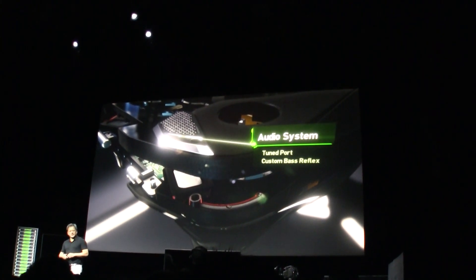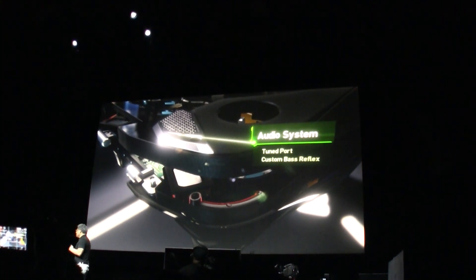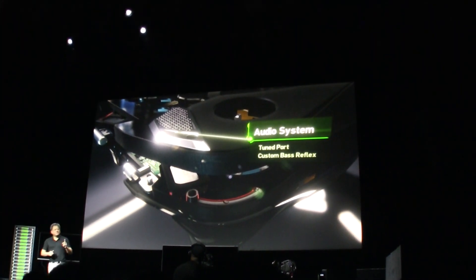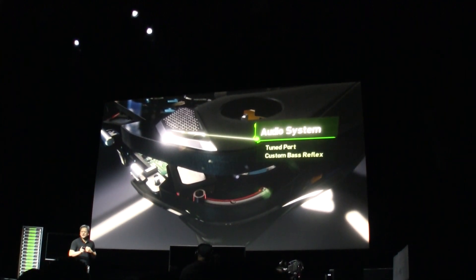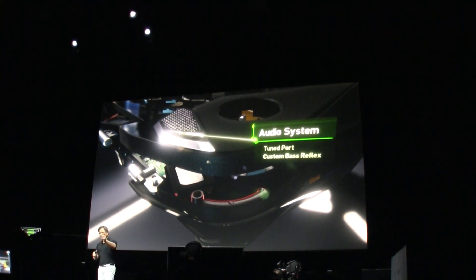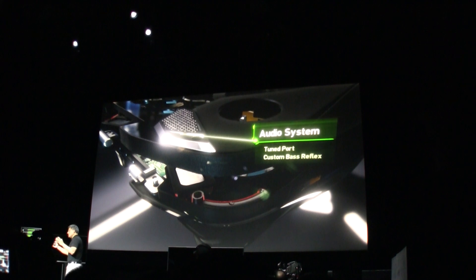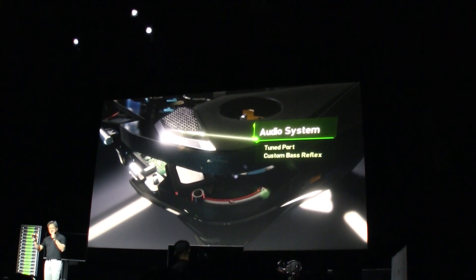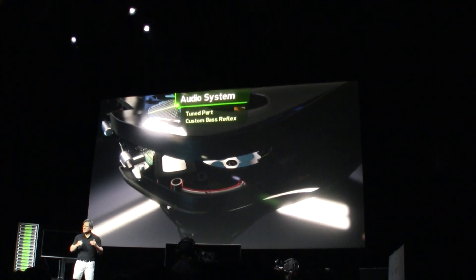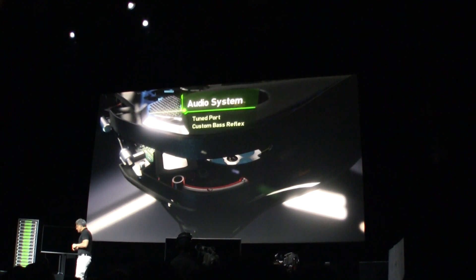One of the most amazing parts of Shield is the sound system. You can't enjoy games without great sound. This is the first mobile device that I know of that uses a bass reflex system. Basically, there's a tube that connects to the driver, and it takes advantage of a large space of air and the elasticity of the air to extend the low-end frequency range.